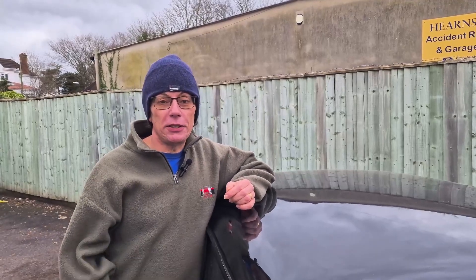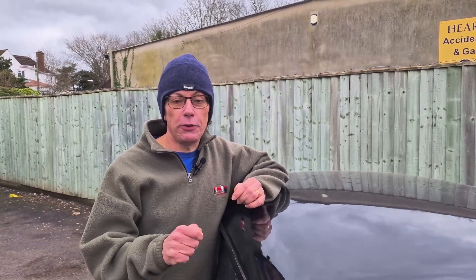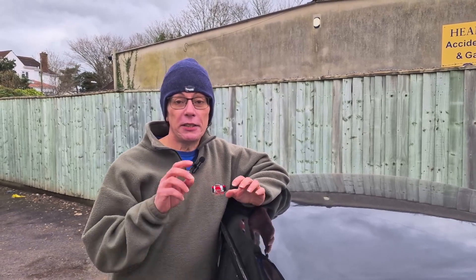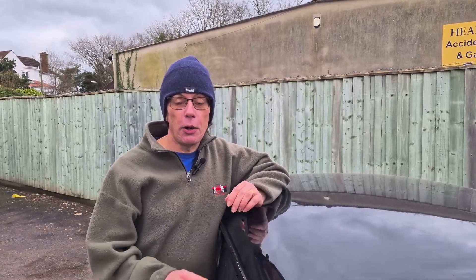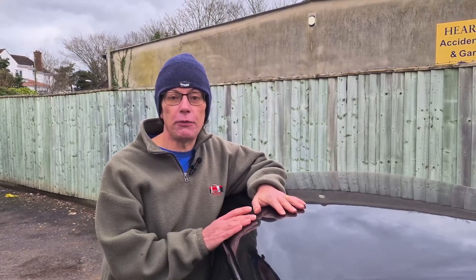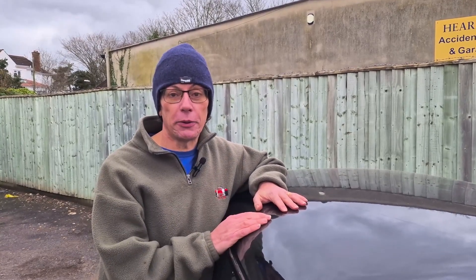When the original Mini was launched in 1959, it was a basic family car. When BMW came along in 2000 with their version, it was much more sophisticated. Today, we're going to look at a car which blends that sophistication of BMW with a classic Mini. I think for many of you, it's something you've not seen before. I'm Trevor, and this is a brand new 7Spot video.